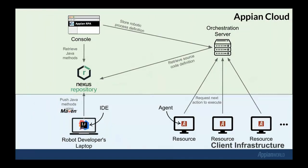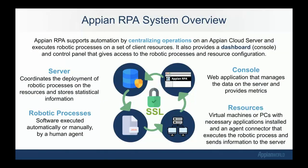Everything on the top half is inside the Appian Cloud: the console, the orchestration server, and the Nexus repository that stores the jars. The client is responsible for the bottom half — they provide their own virtual machines and servers. The client is responsible for running the agent software that communicates with the server, and for creating the robotic processes in the IDE of their choice, written in Java. They deploy that code to Nexus, which is accessible through the console. The resources ping the server for execution requests; once a robotic process has been queued up, an available resource picks it up, runs it on the client machine, and pings back logging information, results, and output to the server.